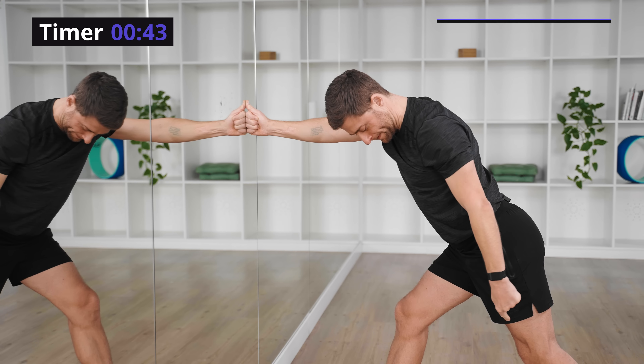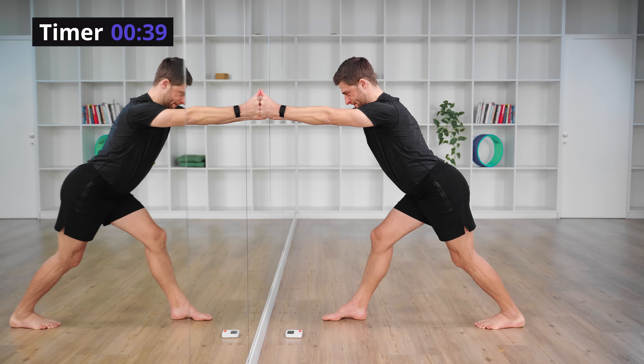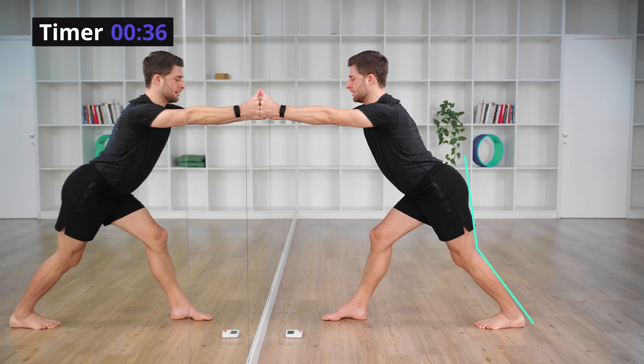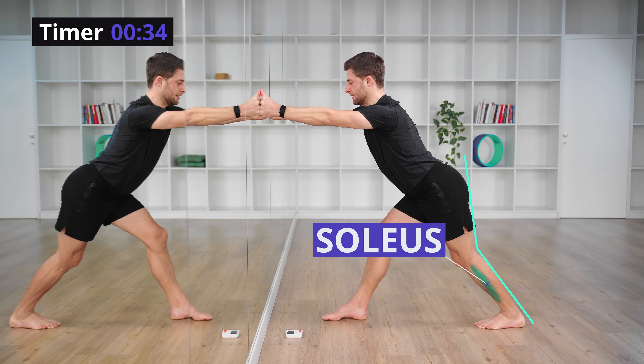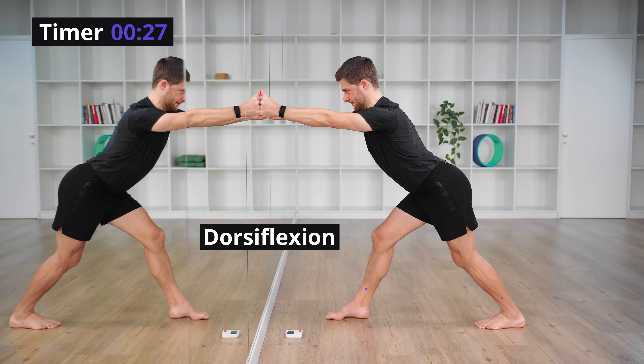Let's now bend the knee ever so slightly — you might need to adjust a little bit. When you bend your knee, the stretch moves down into your soleus muscle, which is below the bulbous gastrocnemius, a little bit lower. Both of these will help to restore dorsiflexion to your ankle.